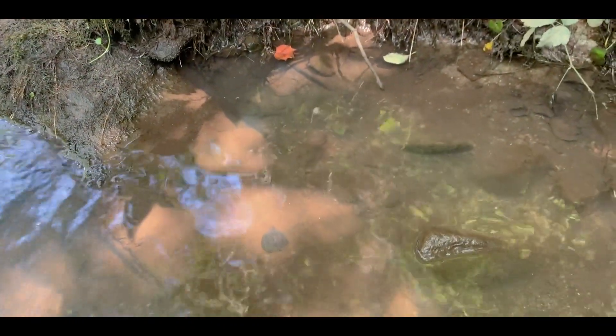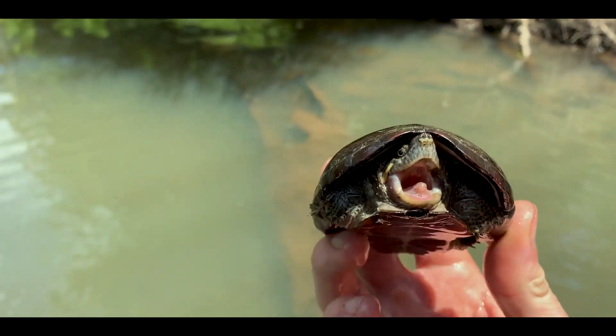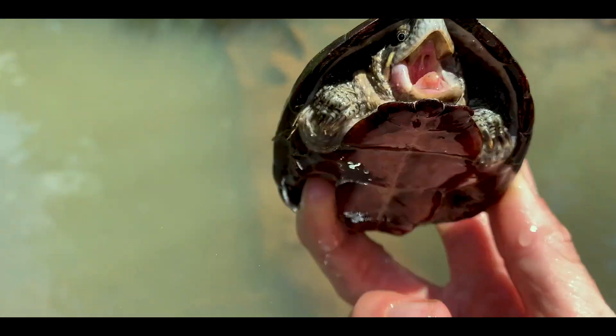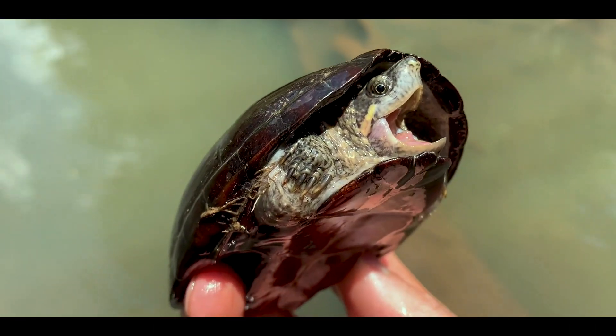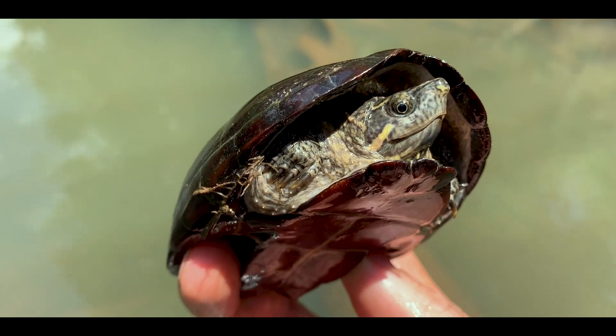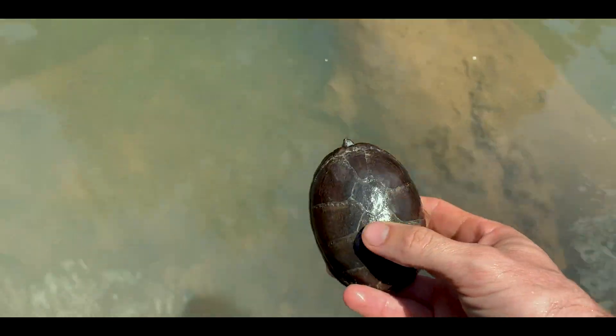Got another nice stinkpot right here next to this log. Little female stinkpot — so tough! These guys are so comical and so cool. The stripes on the face are actually the diagnostic feature you're going to look for when identifying these from other musk turtles — pretty distinct. Let's let this one go back where we found it; she'll go bury herself in the bottom or find some cover.